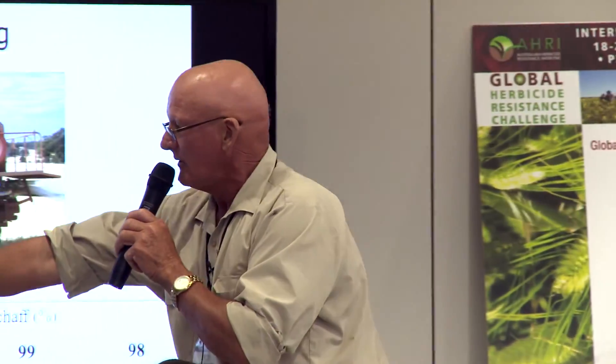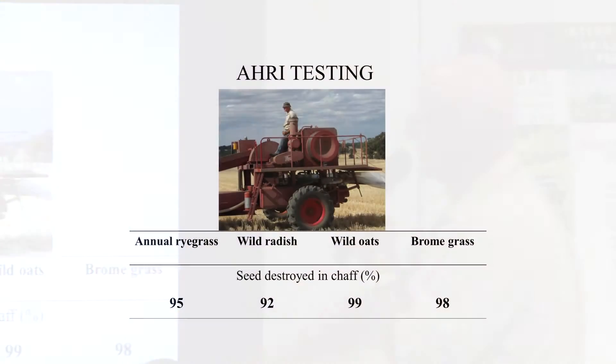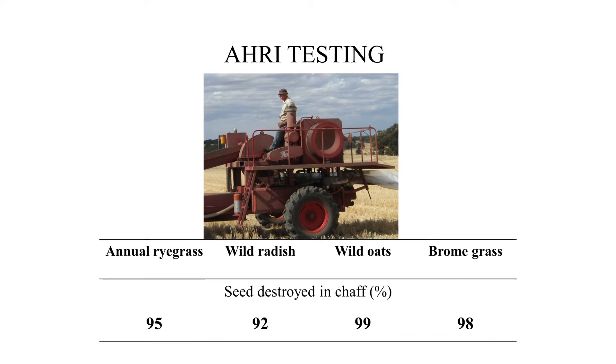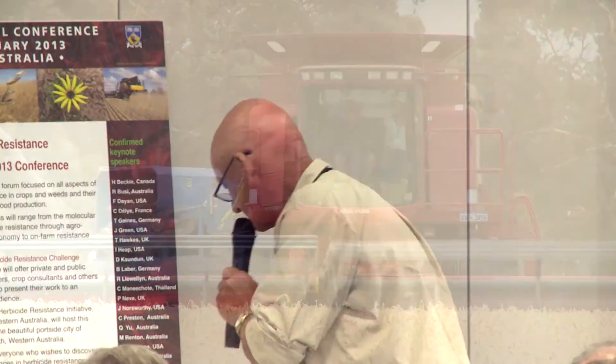WARI did trials and the results were: annual ryegrass 95%, radish 92%, wild oats 99%, and brown grass 98%. We did those trials at the Wongan Hills Research Station.